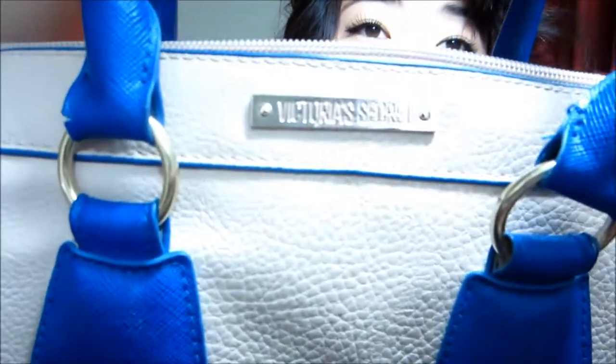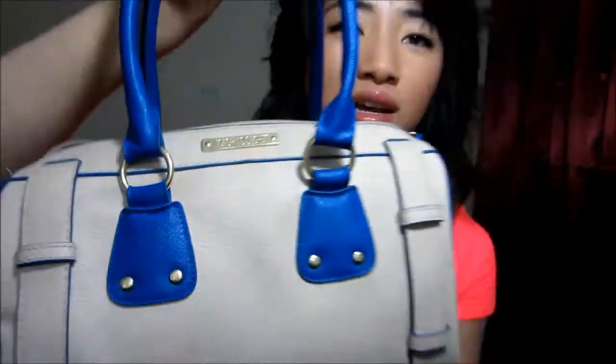Hi guys, welcome back to another video. Today I'm gonna show you what's in my purse, since this homegirl needs to clean up her purse because it's getting a little bit crowded and gross. So yeah, let's get started. I'm carrying this Victoria's Secret bag — it's a satchel — and I really like the blue because I wear royal blue.